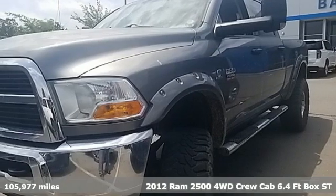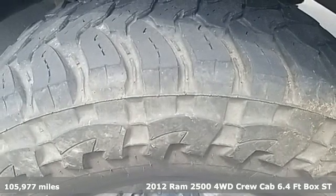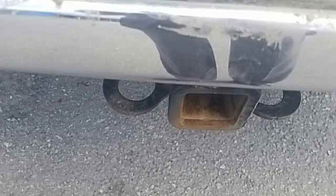Here's a 2012 Ram 2500. If you're wondering whether your truck can handle the load, it's time for this 2500 — and get ready for an impressive combination of features.